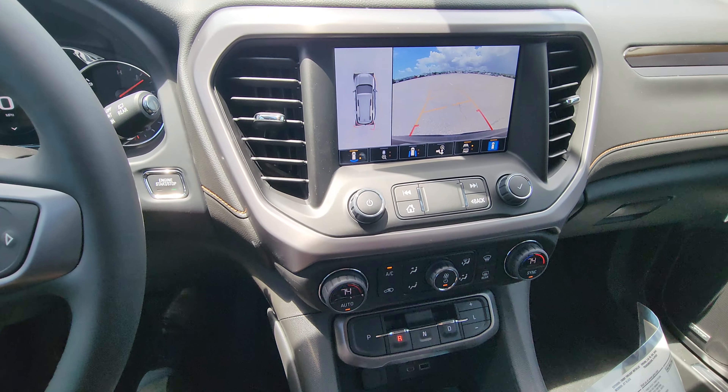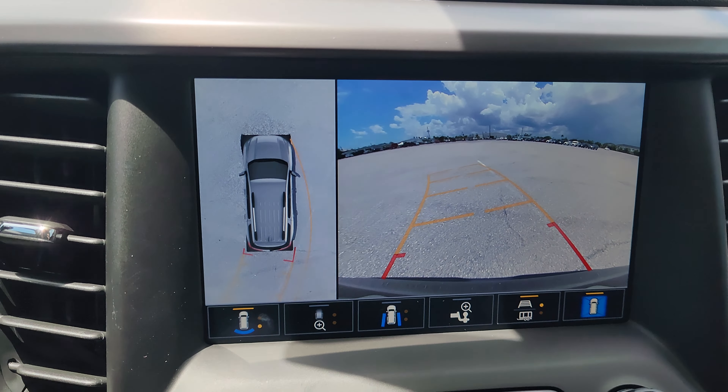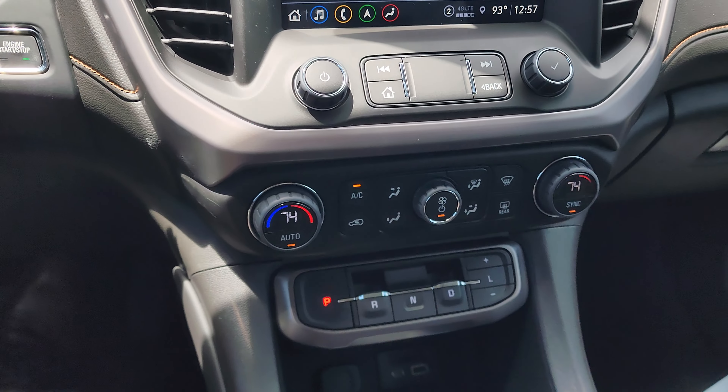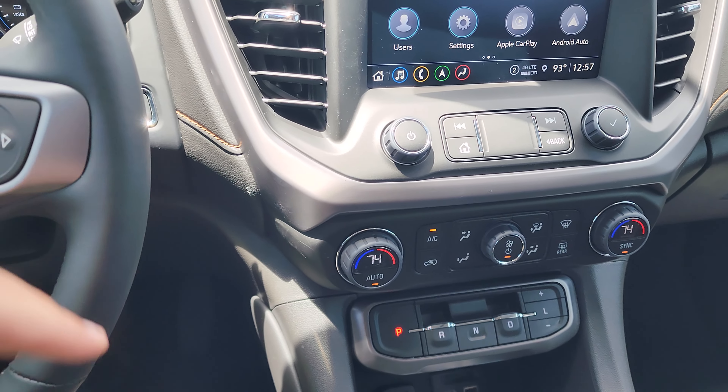When you put it in reverse it does have the 360 camera, so that's nice — the famous GM camera angles are all there. That's a really nice feature to have. It also has dual climate control and I think the rear has the same.